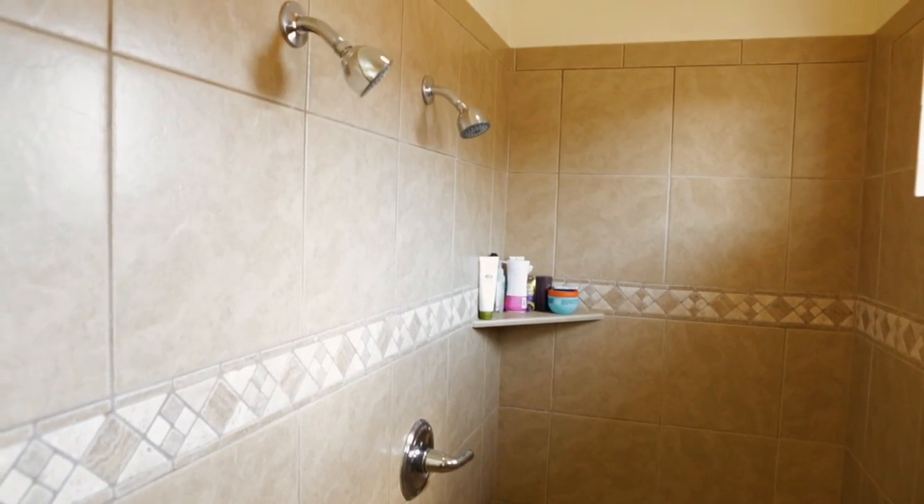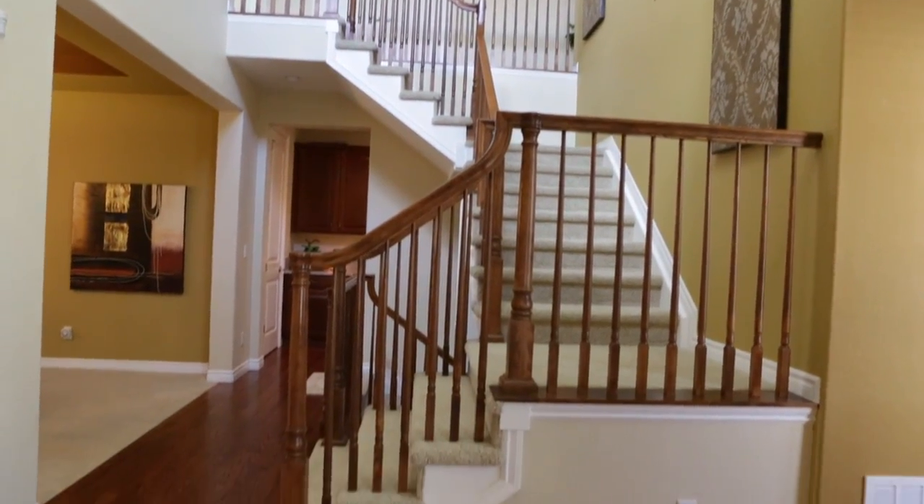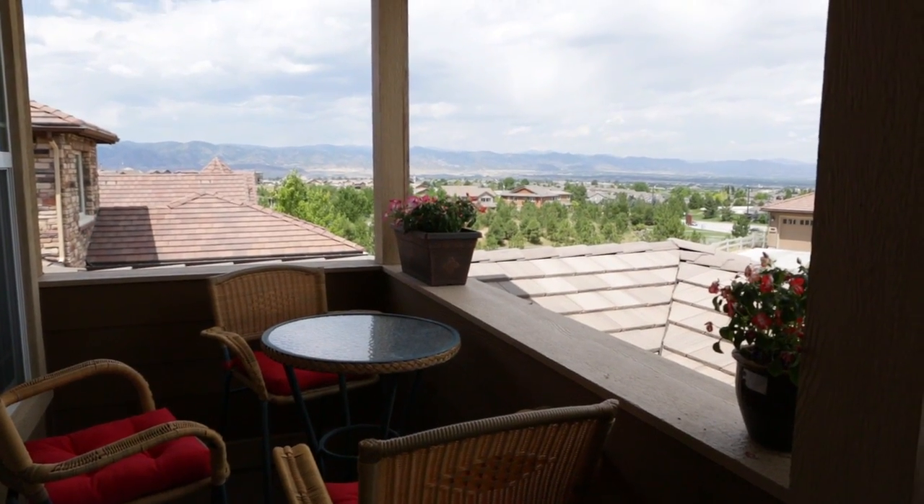You will appreciate thoughtful design details like a large walk-in pantry and loft, and a balcony with mountain views on the second floor.